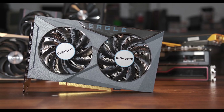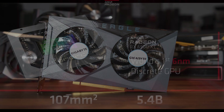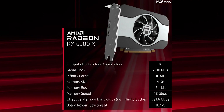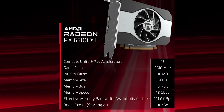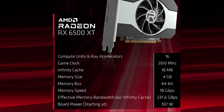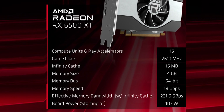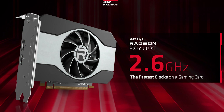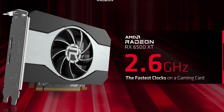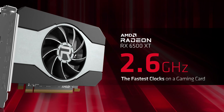Today, AMD is launching their entry-level RDNA2 graphics card, the 6500 XT. This is based on the new Navi 24 die and represents AMD's efforts to bring to the current market a GPU at the $200 mark. Unlike the rest of the RDNA2 GPUs which are on 7nm, AMD is using TSMC 6nm for this 6500 XT, which is essentially an improved version of 7nm. With the node improvements comes an impressive sustained clock speed of up to 2.6GHz — the fastest we've ever seen on a GPU sustained — but as you'll see, that doesn't necessarily translate to real-world performance.